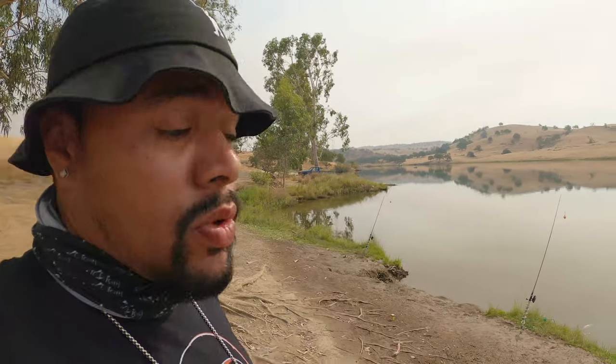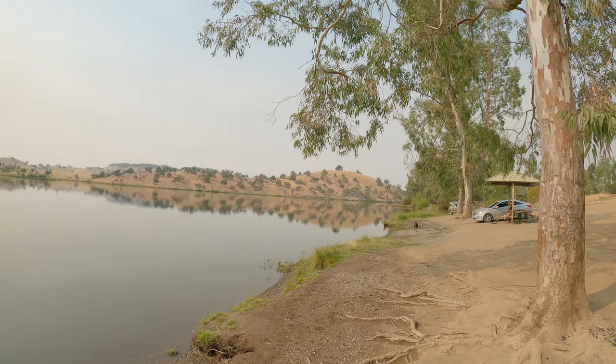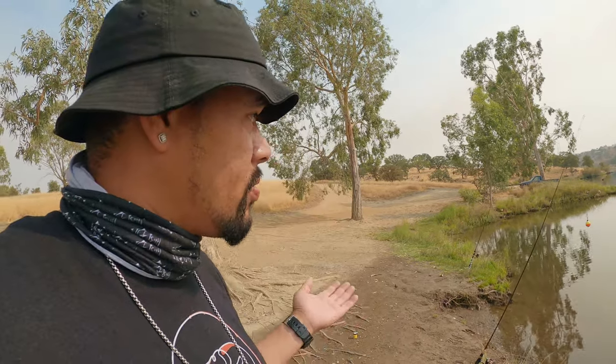Welcome back to another It Gets Real adventure, it's your boy B the Flossy Fisherman. Today we are in Snelling, California at Lake McSwain. I'm out here with my boy Pack from Outcasters — he's down there throwing a frenzy spoon. We are out here trying to hook up on some rainbow trout. It's mid-August and they're still stocking trout up here, which is pretty cool. The water temperatures are cool because we're high in elevation near the Sierras, so you can still catch rainbow trout in the summer.